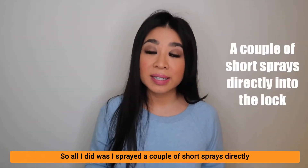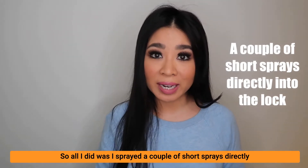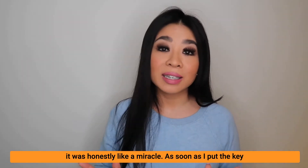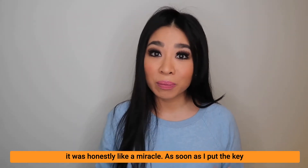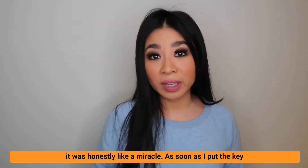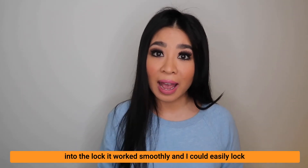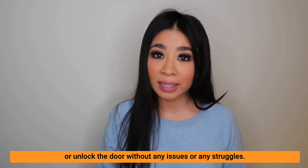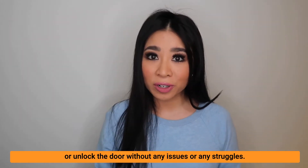All I did was spray a couple of short sprays directly into the lock itself, and sure enough, it was honestly like a miracle. As soon as I put the key into the lock, it worked smoothly and I could easily lock or unlock the door without any issues or any struggles.